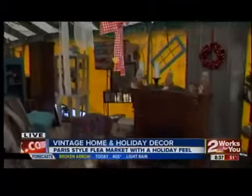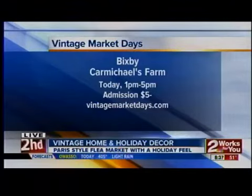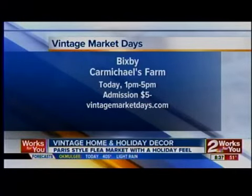It's all very, very cool. And by the time we leave here, I promise we will have something to take home to Brianne. You're styling this morning! The vintage market is today at Carmichael's Farm in Bixby, from 1 to 5, admission is $5. Go to vintagemarketdays.com for more information.